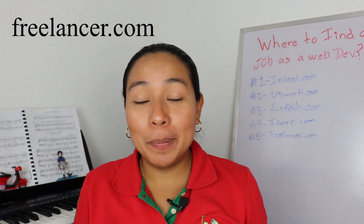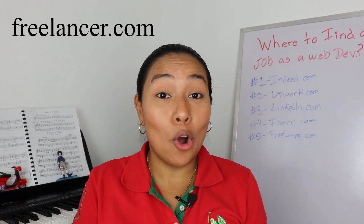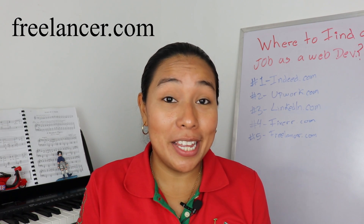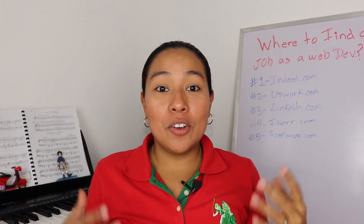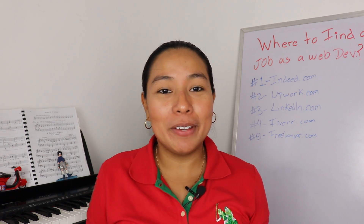Number five, Freelancer.com. This platform is similar to Upwork. Check it out because it will allow you to also get jobs there as a web developer. So those are five of the websites that I recommend that will give you a kickstart to find a job as a web developer.